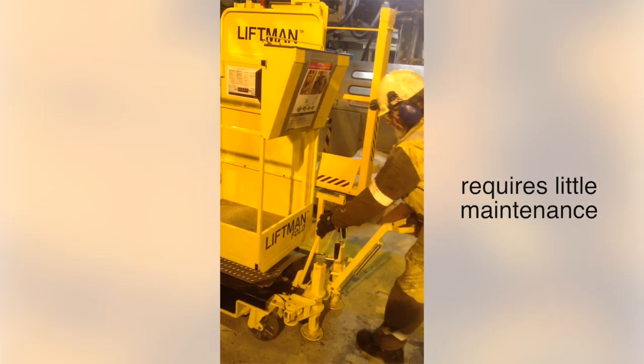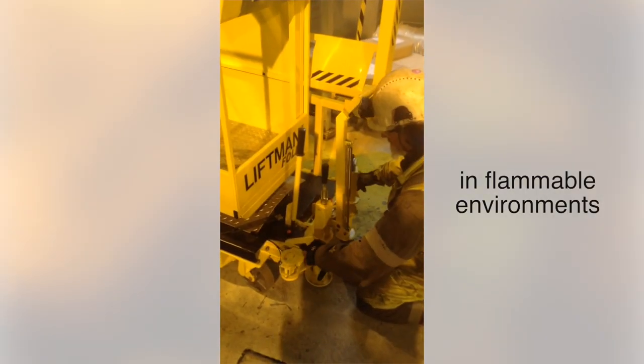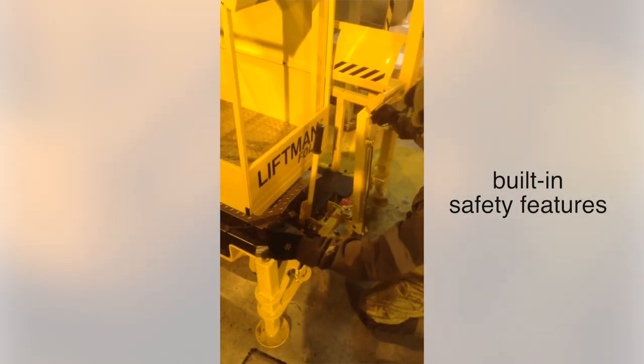The LiftMan Fold requires little maintenance and is very durable. It is designed to be operated in flammable environments and has built-in safety features.